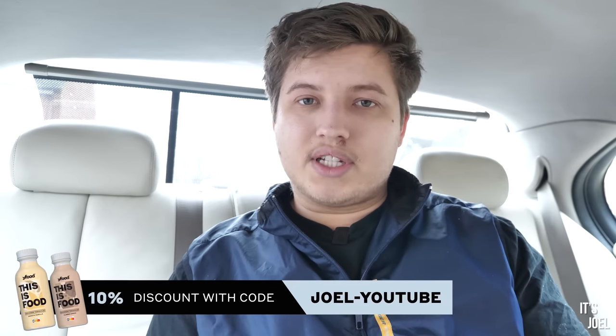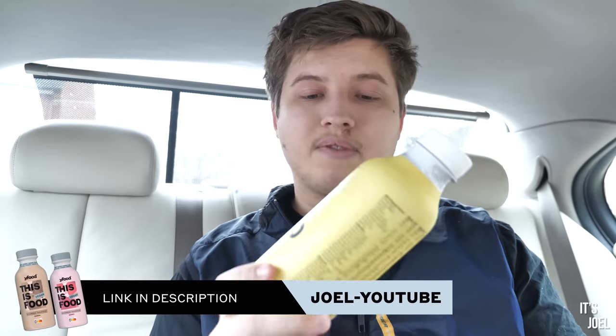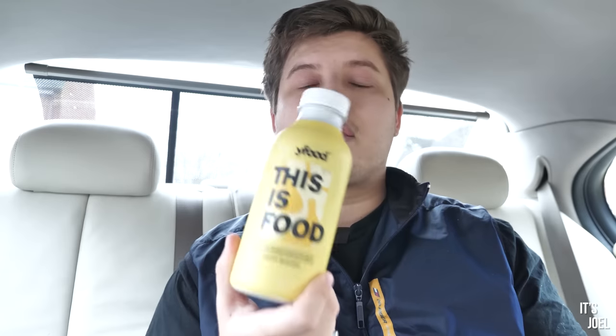If you want to know more about Waifood or browse their range, use the link in the description. There's a code on screen now and in the description for a nice little discount. And don't forget, this could make a really nice gift for someone too. Thanks again to Waifood for sponsoring this video — they've been fantastic supporters of the channel and it's all the better because they're a really great product too. Let's get back to the video.